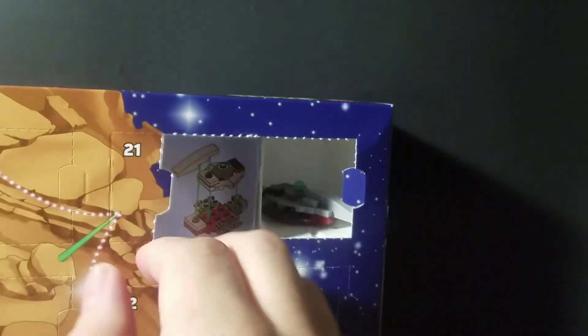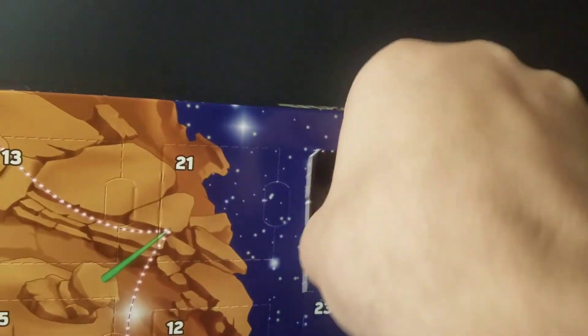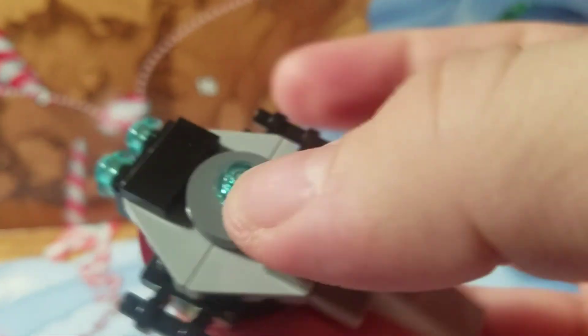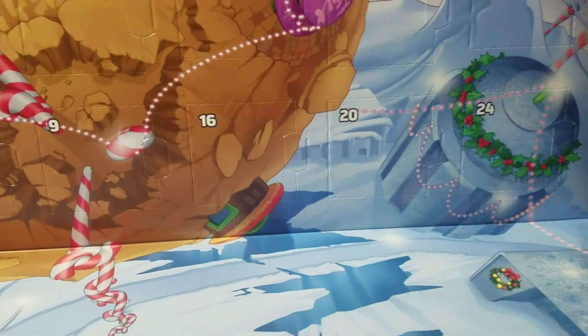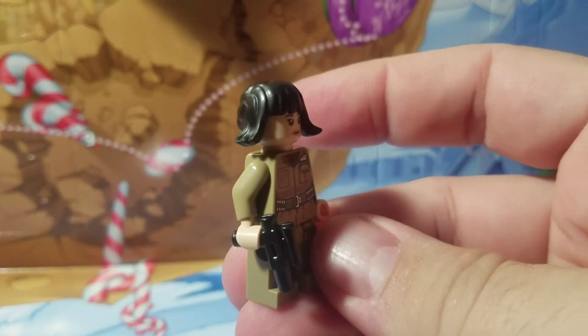And to recap, here's number 3, which is the Freemaker Arrowhead toy, I believe. And there is that bad guy — this little cool figure. And then day 2, we had Rose from The Last Jedi with a blaster.